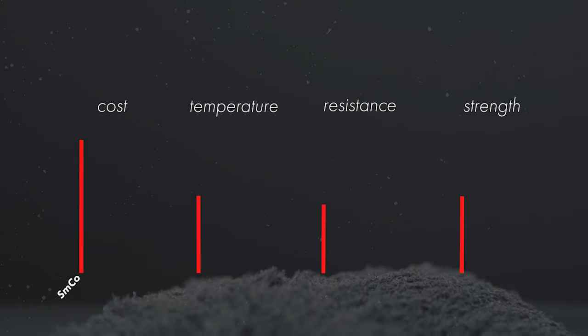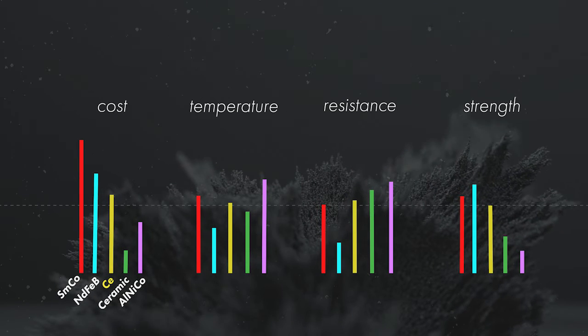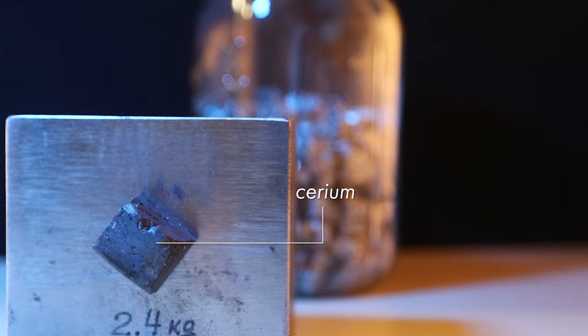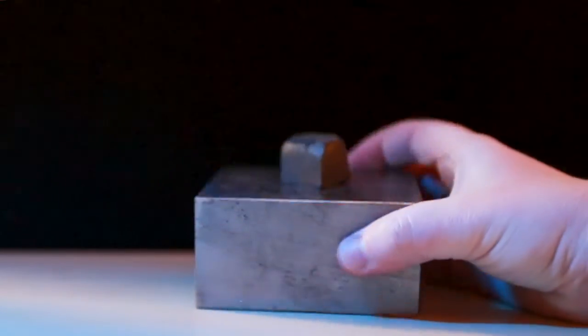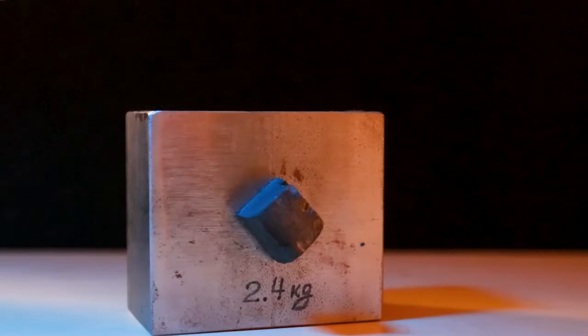Using cerium makes materials produced with cerium supply-independent, or less supply-dependent. To show you the potential of this material, we have an as-cast piece of 50 grams which is basically holding 2.5 kilograms of steel — cast iron.